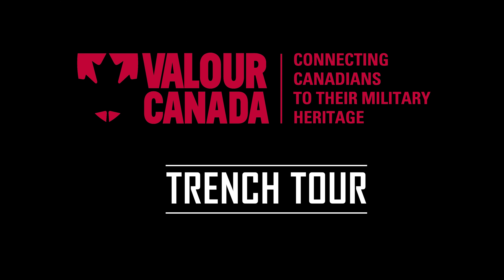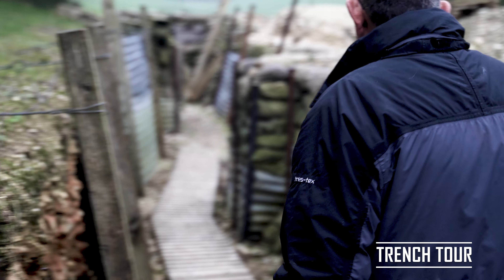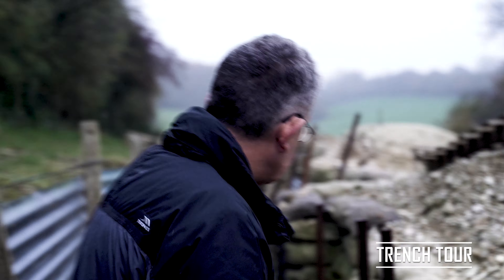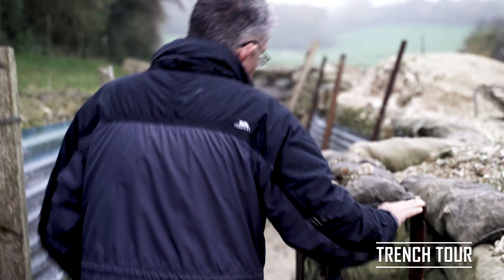I'm standing in a communication trench which links the rear areas down to the front line, and as you'll see, even a communication trench is never a straight line. There's a shell burst in it, or possibly worse, the enemy get in — otherwise they can shoot straight down. The construction combines sandbags, wrinkly tin, and steel pickets.